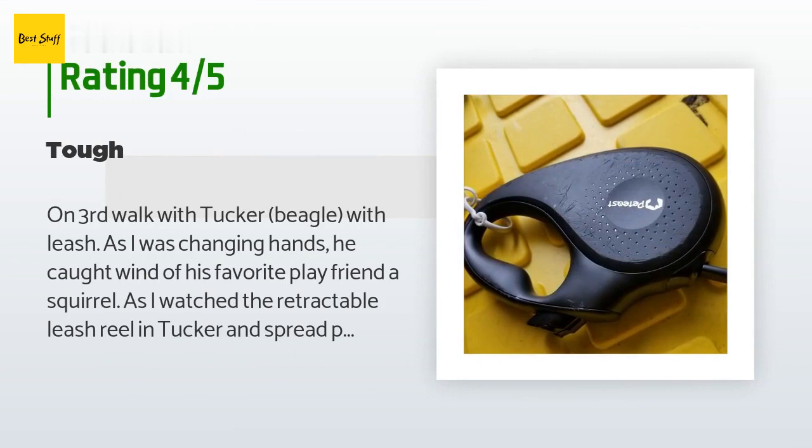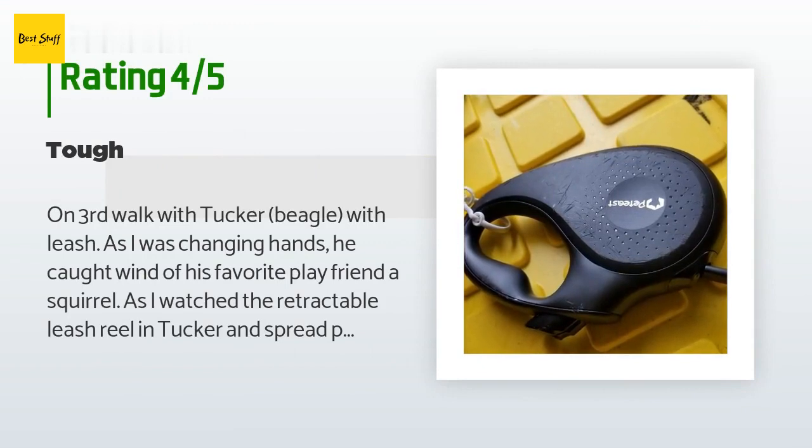A customer said: 'On the third walk with Tucker, my beagle, as I was changing hands he caught wind of his favorite play friend — a squirrel. I watched the retractable leash reel in Tucker and spread plastic bags behind him, bouncing across the street. I was shocked to see the unit was not only functional but took the beating well. Happy with operation, pricing, and quality — I may not need another, but if I do, I will return.'